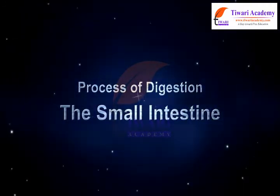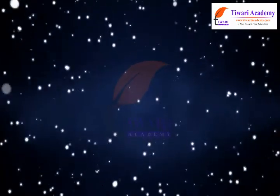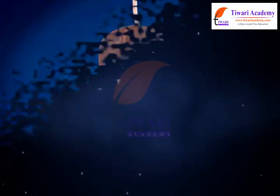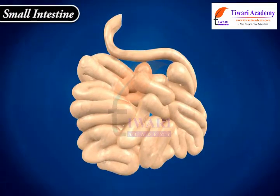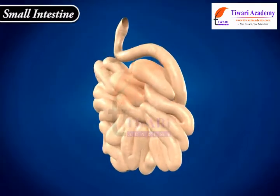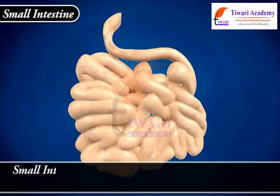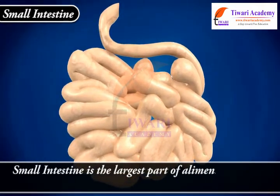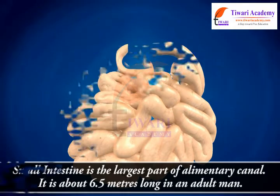Dear students, after the stomach, food is passed to the small intestine. The small intestine is the largest part of the alimentary canal. It is about 6.5 meters long in an adult man.